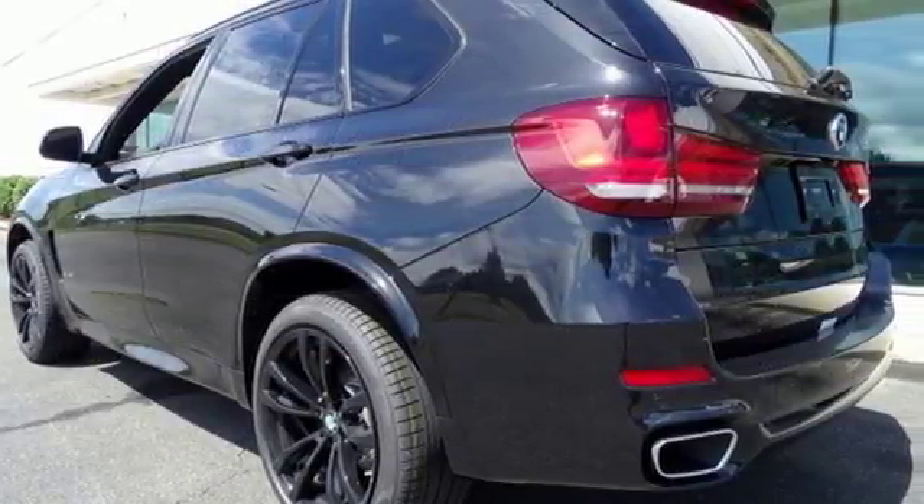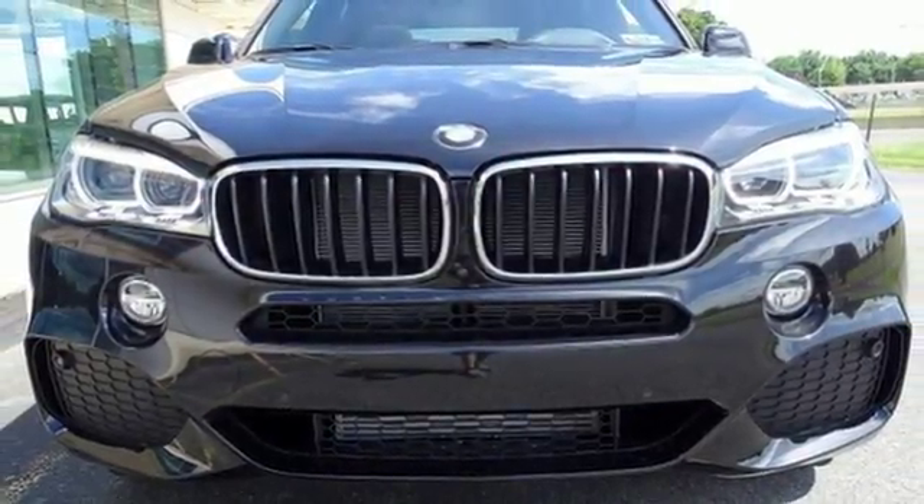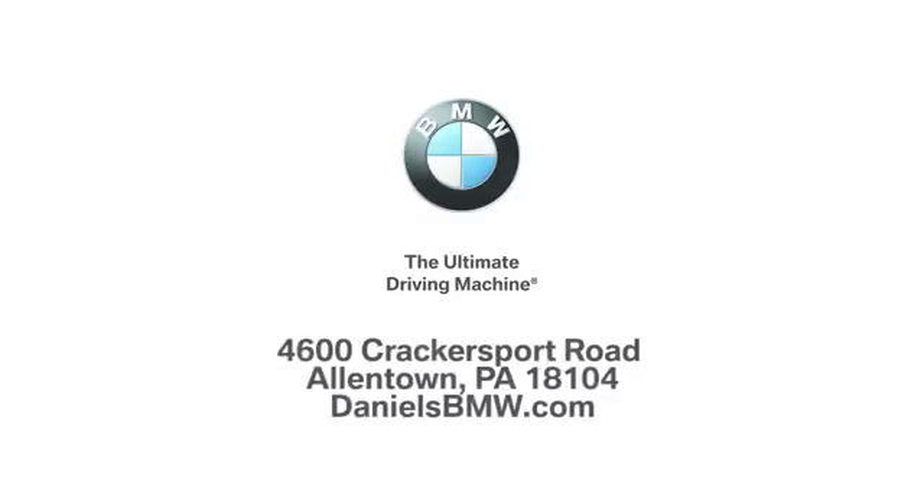Getting to your destination has never been easier or more fun. Get behind the wheel of this X5 today. Welcome to Daniels BMW at 4600 Cracker Sport Road in Allentown, Pennsylvania.